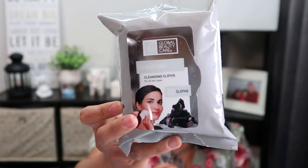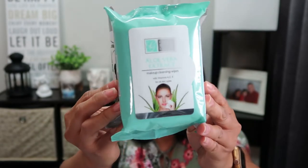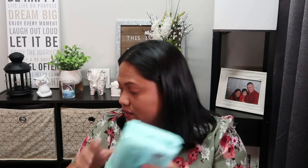I also found this Global Beauty Care pack - there are two cleansing cloths. The first side is charcoal and the other side is aloe vera extract. I usually use Global Beauty Care wipes to remove my makeup. I also found these intensive eye aloe vera extract makeup cleansing wipes with 60 wipes inside.